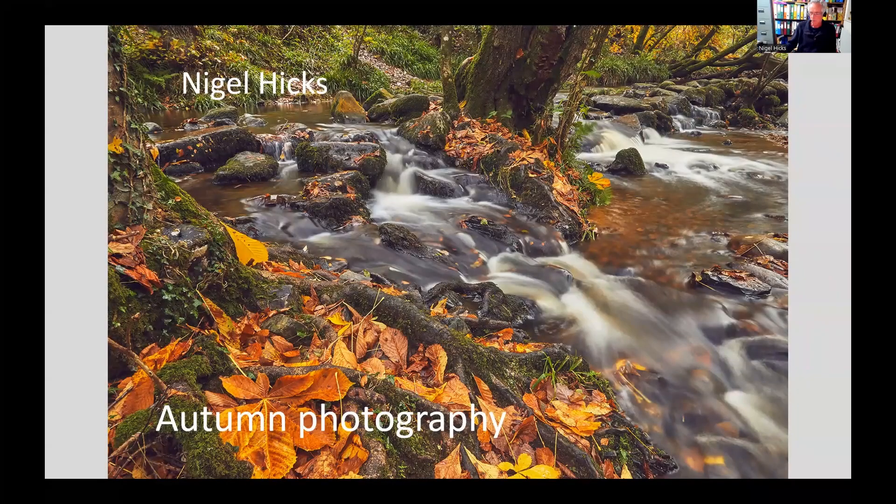Welcome and good evening. I'm Nigel Higgs, a professional photographer based in Devon. This evening, that being September, we're going to talk about autumn photography — the sorts of things that you might hopefully be able to photograph over the next few months.